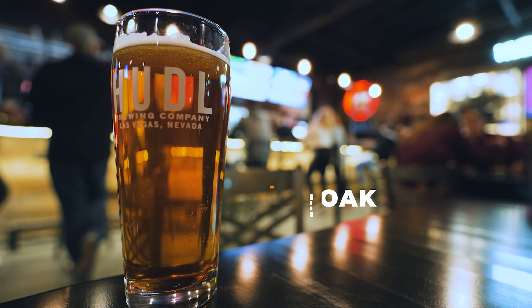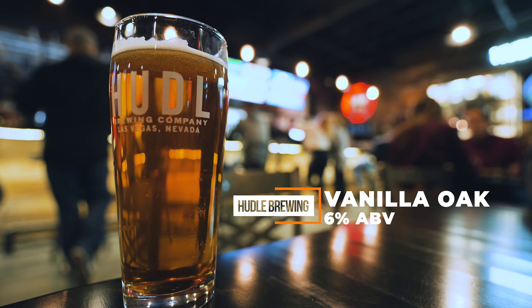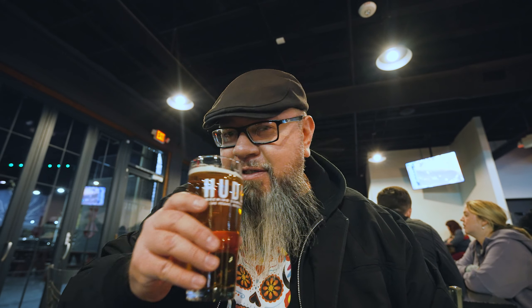I made it down to Huddle Brewing, which is basically right next door to Nevada Brew Works. A nice young gentleman at Neon Desert Brewing had recommended the Vanilla Oak Stout, so I got the Vanilla Oak Stout Nitro — it's 6% ABV. Let's see how it is. Oh man, that is nice — super smooth with a hint of vanilla. This is a great drink guys, this is great.